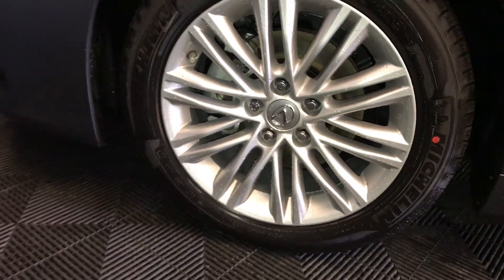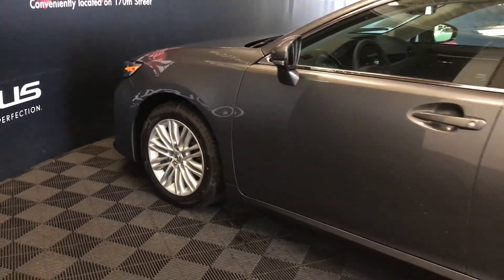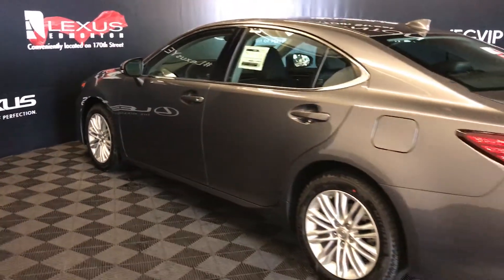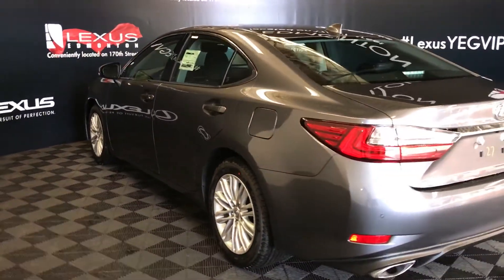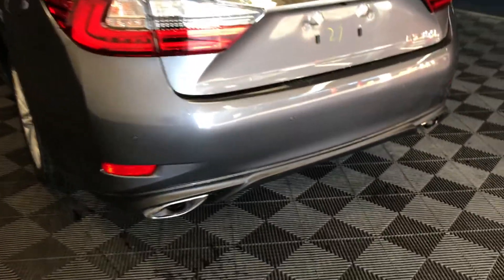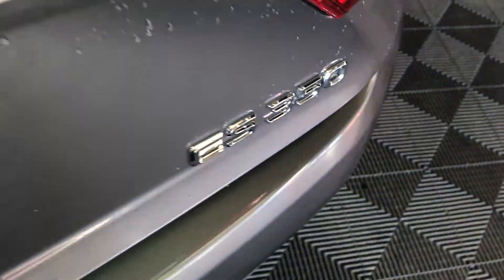17-inch alloy wheels with wheel locks, keyless entry with smart access and key lock prevention. LED taillights, dual exhaust, backup sensors, remote trunk release, and there's also a button right here to press that will unlock the trunk.